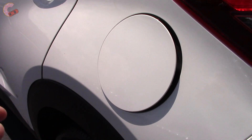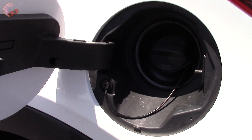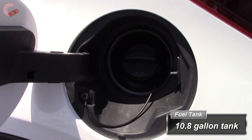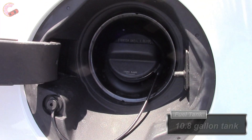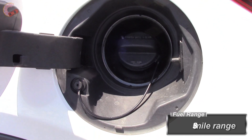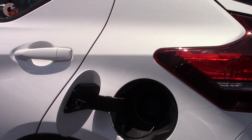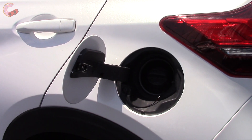The last thing I want to look at on the exterior is the fuel range. The Kicks comes with a really small 10.8-gallon fuel tank, which means the range is not as exceptional as it could be at 356 miles. This is behind most rivals, but not by much since the fuel economy is so much better.